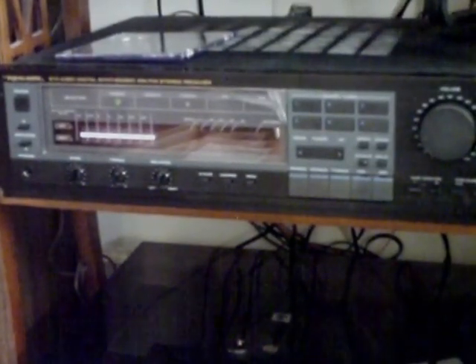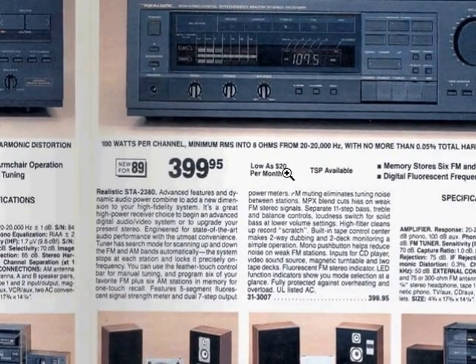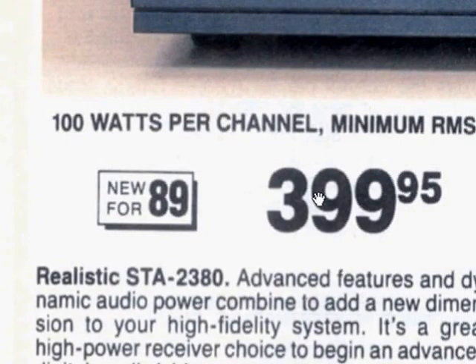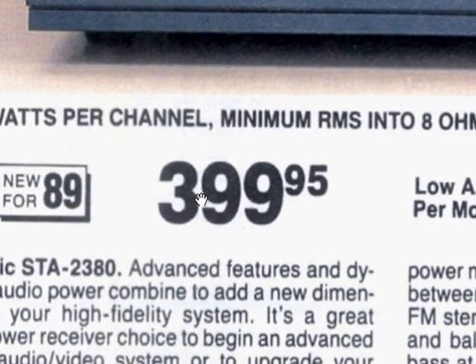Let's take a look at it in the catalog. Taking a look at the RadioShack catalog from 1989, we see that the STA2380 was their second from the top of the line. The top of the line was the STA2700.